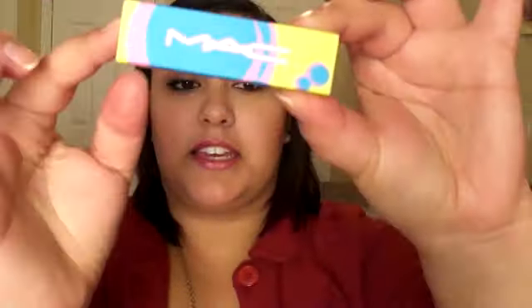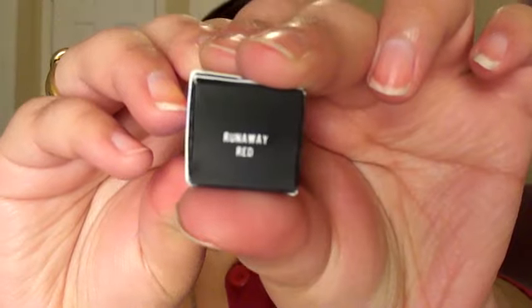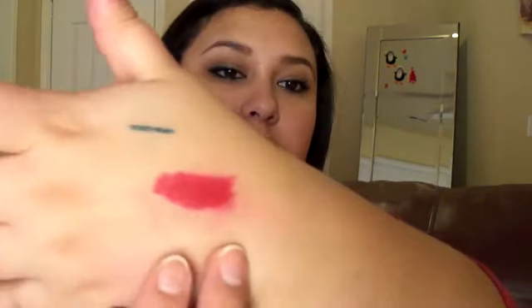I also have this MAC lipstick in Runaway Red. I bought it halfway through the day the collection came out, and by then all the lipsticks were completely sold out except for two. Runaway Red I believe is still available — it's a re-promoted color, which is why it didn't sell out as quickly. And there's a swatch of that.